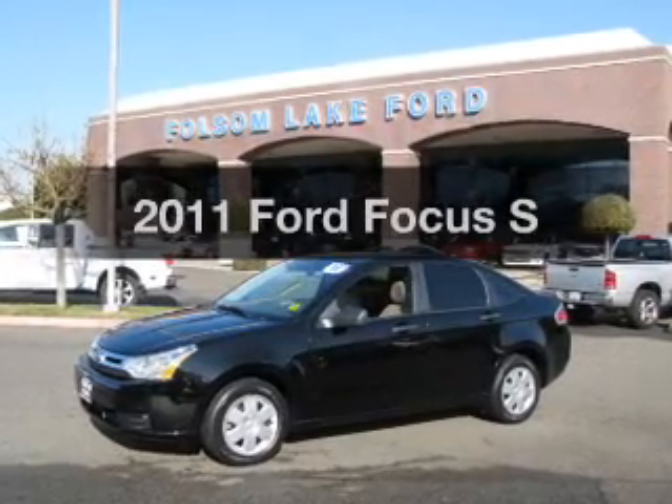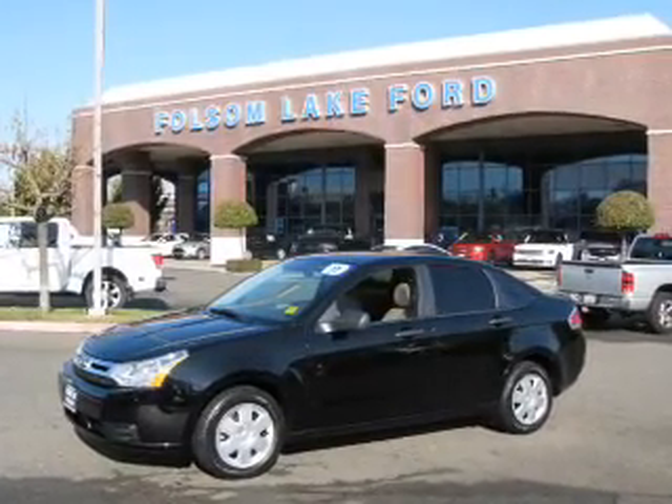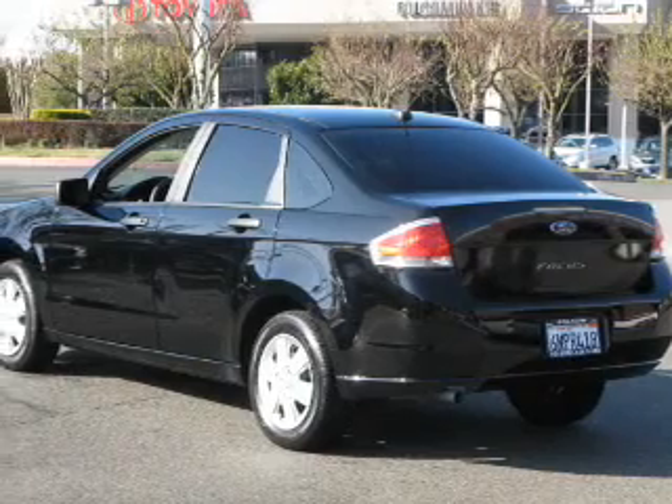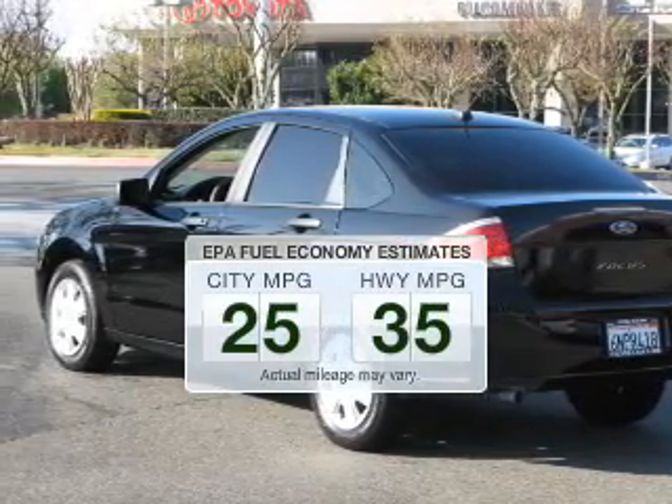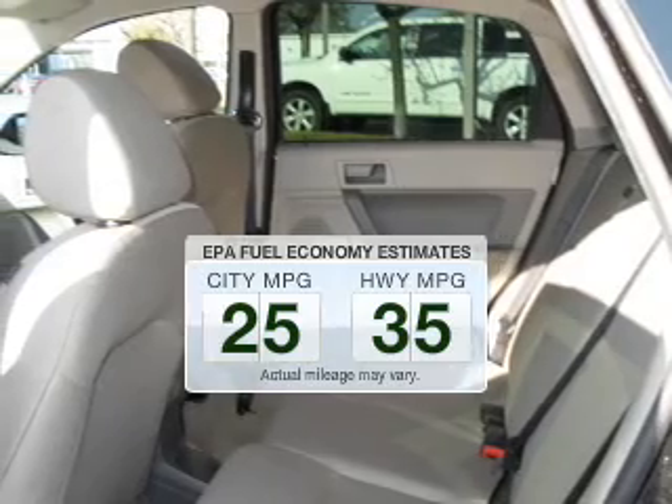Introducing the 2011 Ford Focus. If you're looking for a first-rate auto, this one could be yours today. Low emissions and the good fuel economy offered in this vehicle are important to you and to the environment.